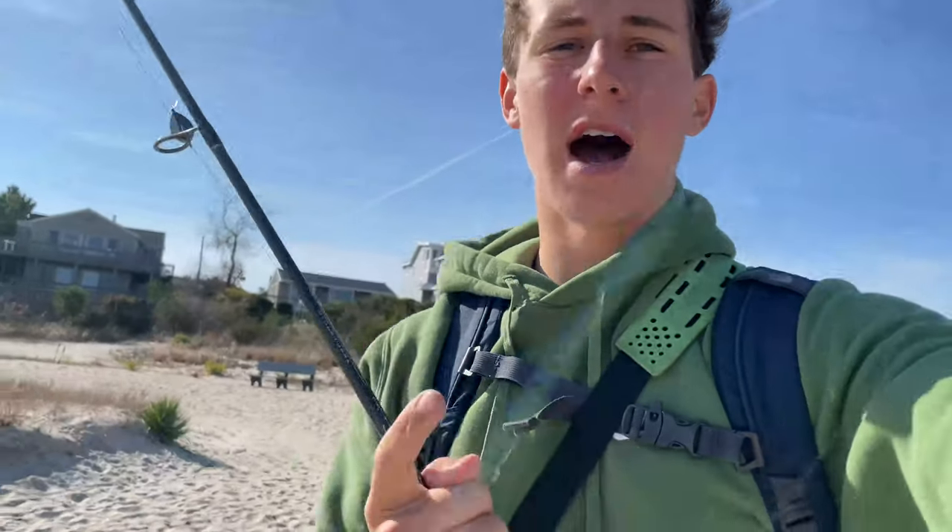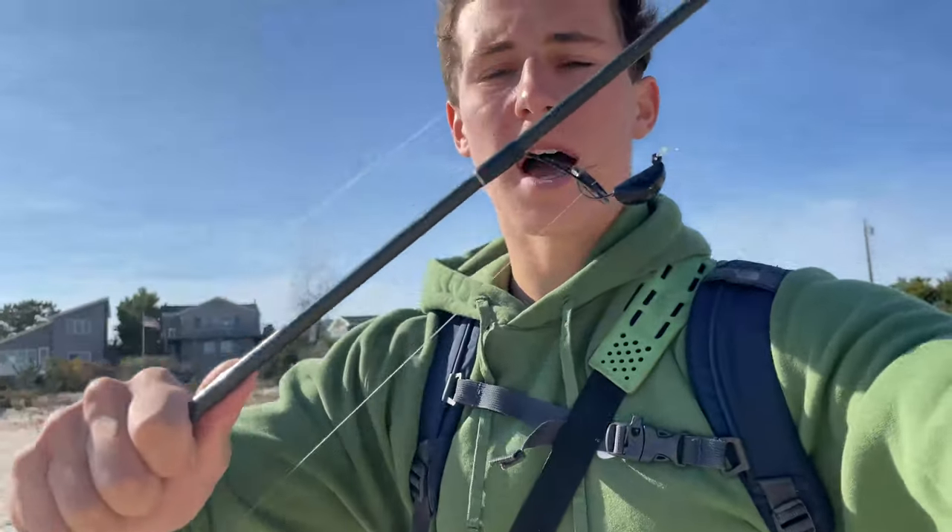The tog bite in November has been hot — it's actually been hot all fall long. You guys saw in my last tog video, it was pretty much every drop I was catching a fish or at least getting a bite. But today we're hoping to get on some bigger fish. As the water cools down, a lot of those smaller fish leave first, which kind of leaves those bigger fish hanging around. We got the tog jigs tied up right now, green crabs, and we're en route to the jetty. Fishing should be good.